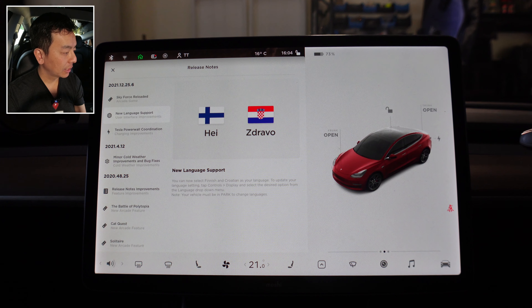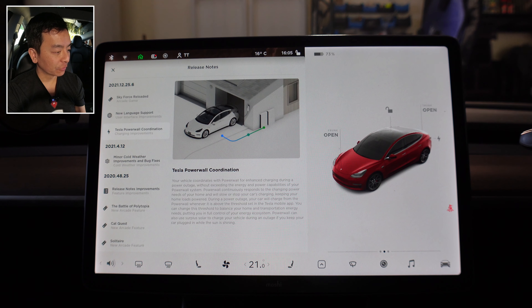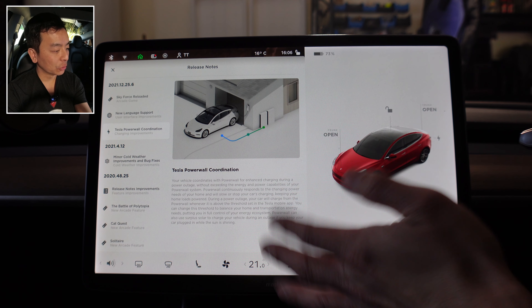Let's go back to the release notes. The last one is Tesla Powerwall coordination. Your vehicle coordinates with Powerwall for enhanced charging during a power outage without exceeding the energy and power capabilities of your Powerwall system. Powerwall continuously responds to the changing power needs of your home and will slow or stop your car's charging, keeping your home loads powered. During a power outage, your car will charge from the Powerwall whether it is above the threshold set in the Tesla mobile app. It looks like during a backup or grid failure situation, this is where this new update comes in really handy.